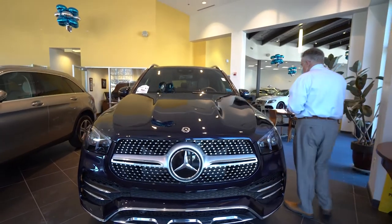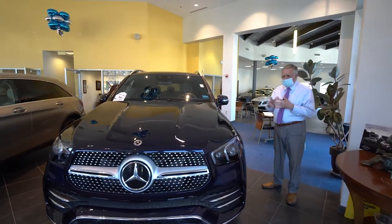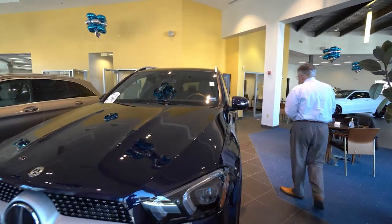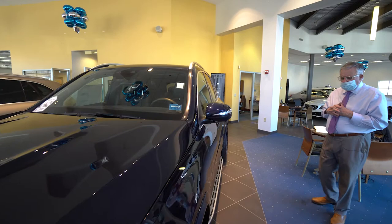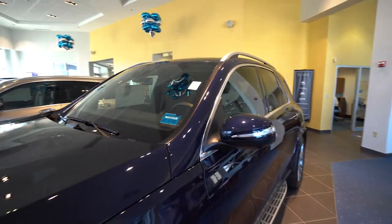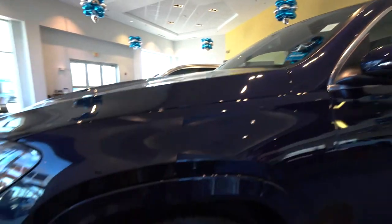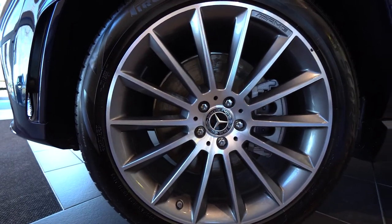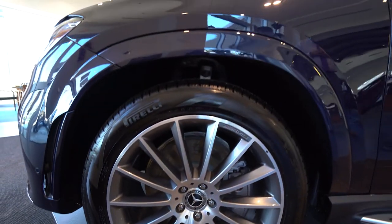That radar collision system is going to detect pedestrians, cars stopped on the road here in Maine, moose, and anything else that gets in the way. I love these turbine-style wheels, and on the 450 you get the painted wheel arches. I hope you can see what a beautiful color this is — this lunar blue.